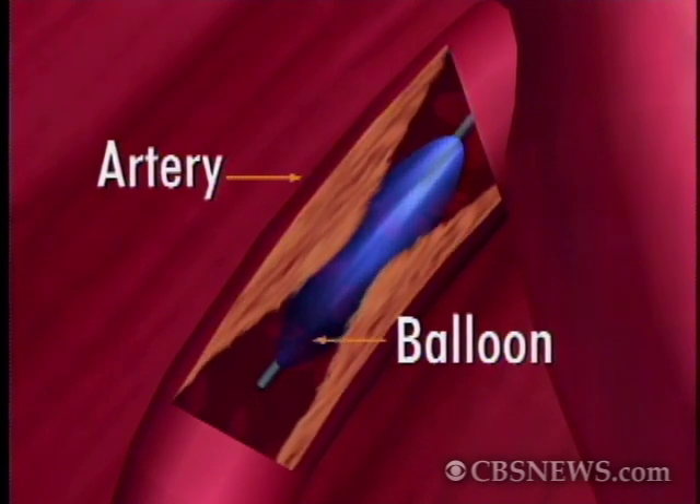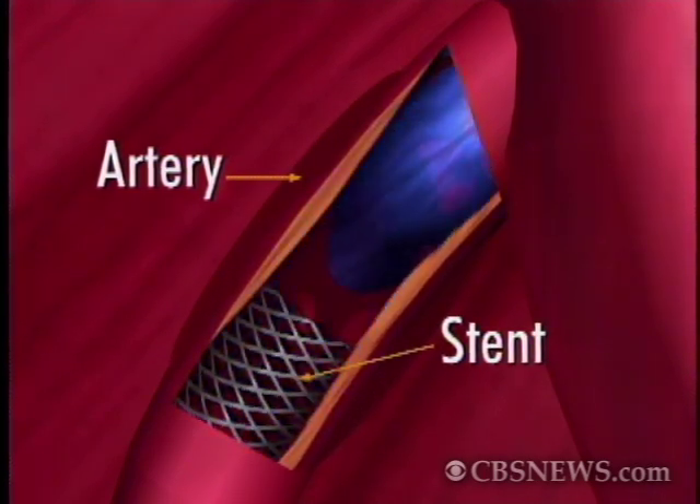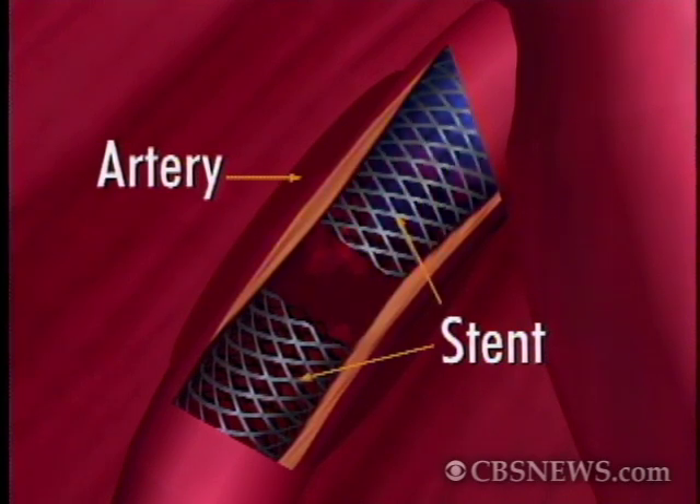At that particular point, identifying the blockage, they were able to place what we call a stent — or two stents — where the blockage was, to open it up and restore normal blood flow, and at that point they were done with the procedure.